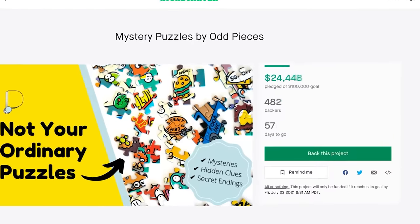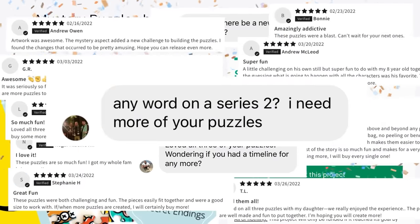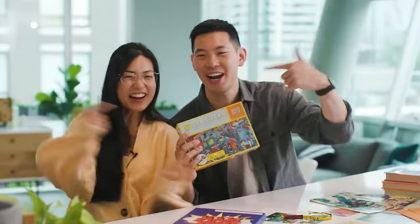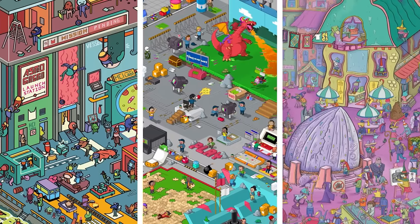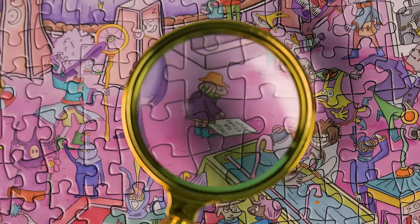And then what happened? Everyone loved it — so much that you asked for more. Introducing Odd Pieces Series 2. We made it better! With new art, new stories, and new mysteries to uncover.